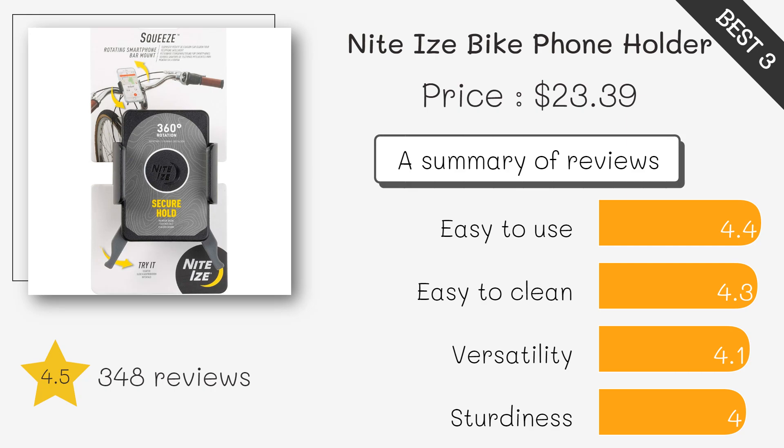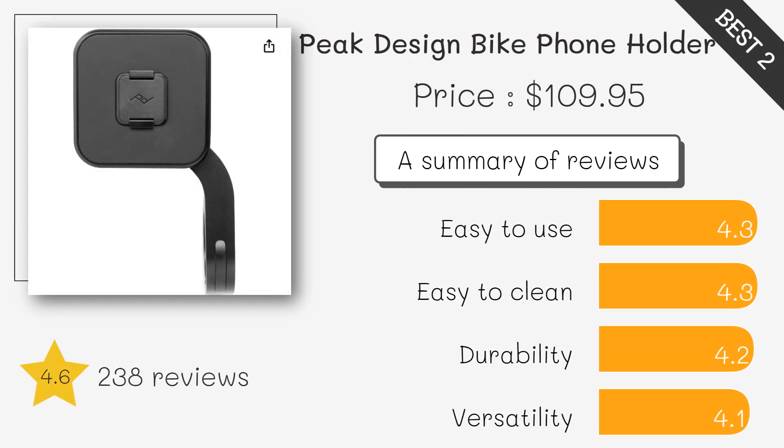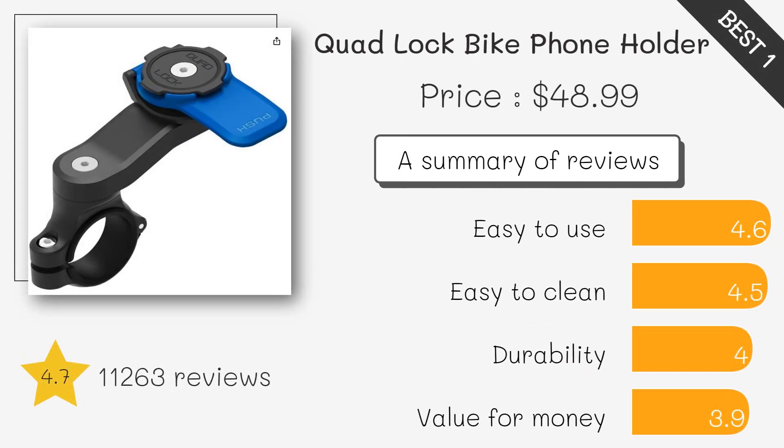Sleek and low profile, this mount offers quick phone access and secure locking. It's perfect for road cyclists who want a minimal and sturdy design.